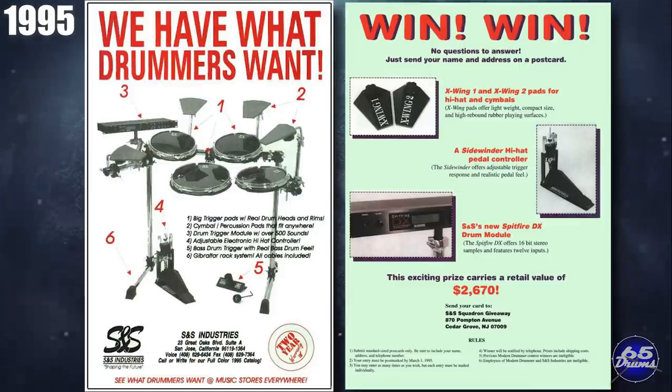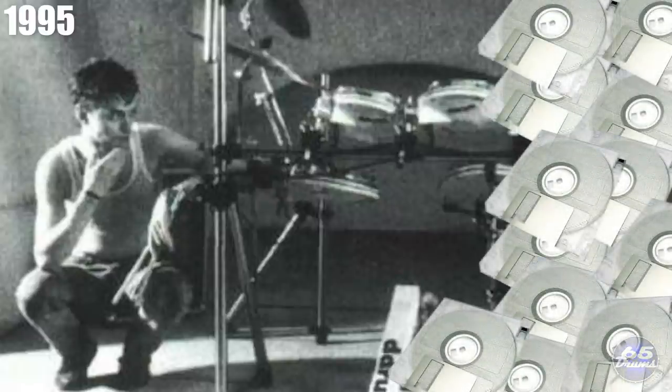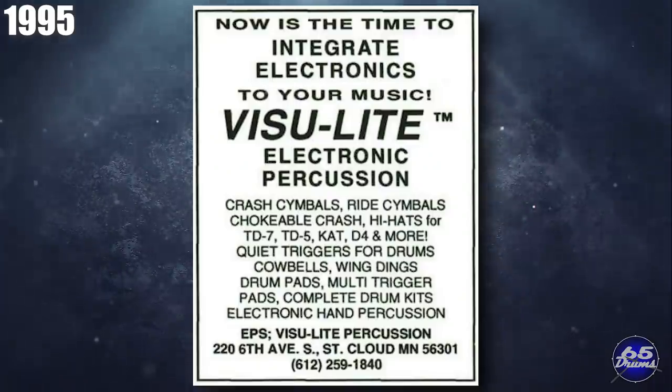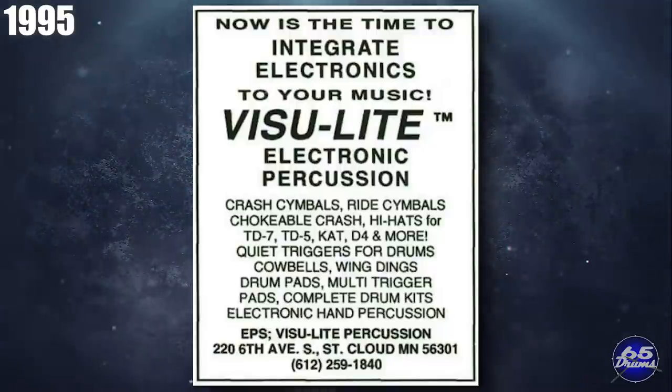Moving ahead to 1995, S&S Industries released the Sidewinder Hi-Hat and Spitfire DX trigger interface. D-Drum released a new vintage drum sounds library for the D-Drum 3, with most sounds taken from the D-Drum 2 module, the D-Drum AT module, and the SoundPack cartridge library. This whole upgrade sold for about $185 — the catch being that the sounds came on 13 individual floppy disks. 1995 was a pretty slow year for Yamaha, who only really added some plastic cymbals to the TMX drum set. EPS showed off a 3-zone multi-pad at NAMM called the Visualite 3-Pad, and at this time they were still an independent company, not yet owned by Pintech.